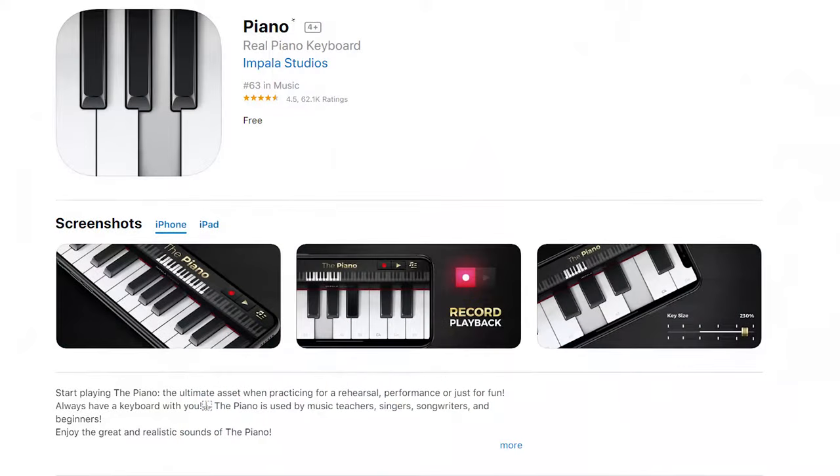Another app people should have is just a basic piano app. I use one that's called Piano — there's nothing to it. Every once in a while you hear something and you'll want to pick out that melody, and if you can't get it with ear training, it's helpful to have the piano there and just kind of plunk it out to know what it is.